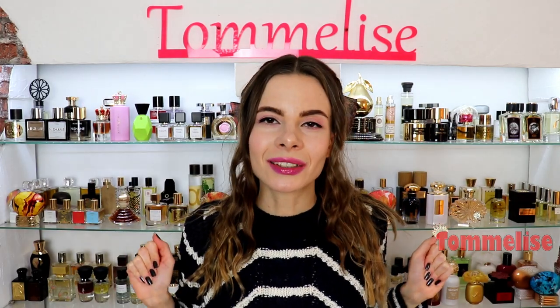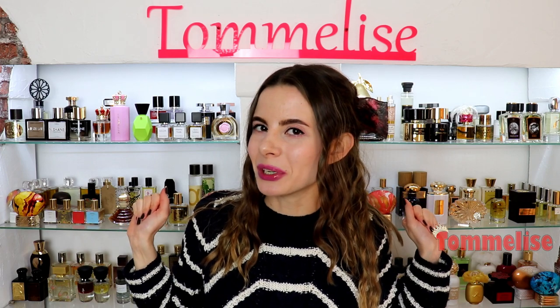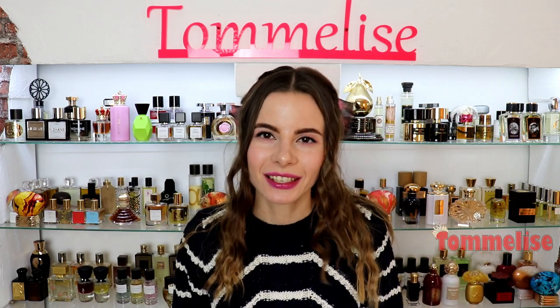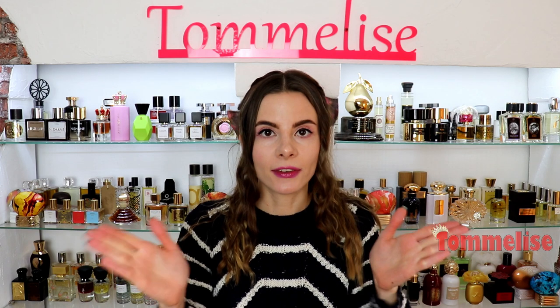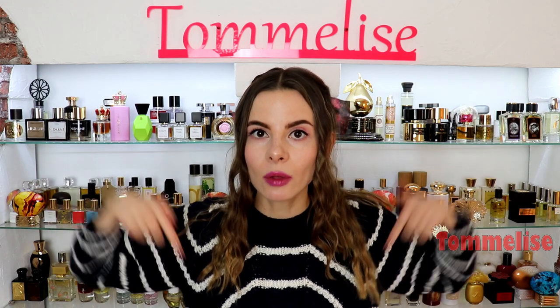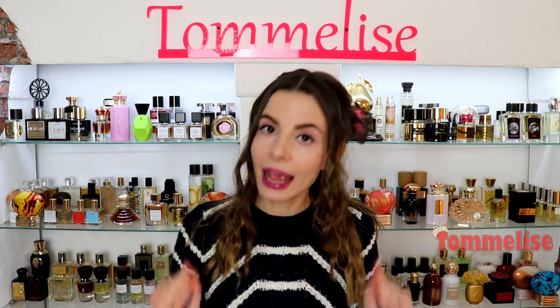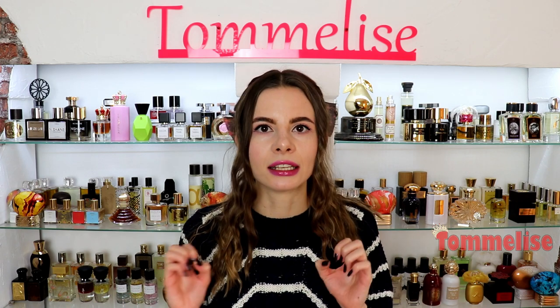Welcome to today's video, which is a review of two brand new perfumes from one of my most favorite indie brands, Zoologist. If you have never heard of or tried Zoologist perfumes, you should definitely check out their official website — the link is in the description below. What I love most about Zoologist is their concept: each of their fragrances represents a certain animal.